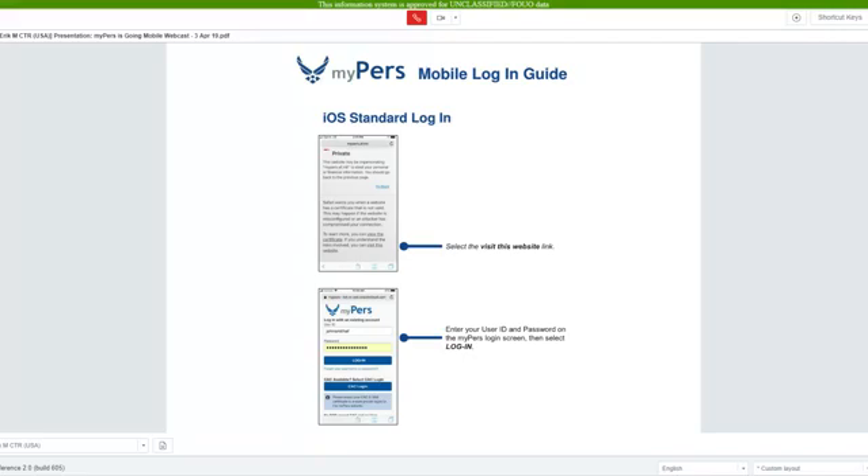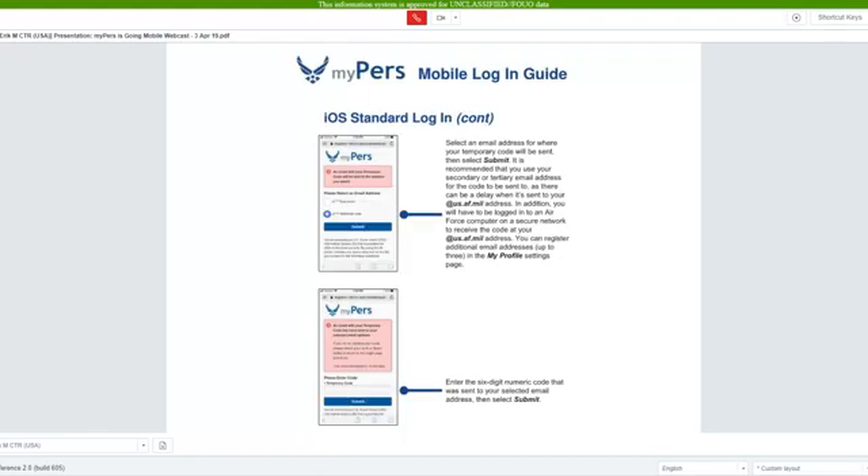When you reach the login screen, enter your user ID and password and select login. You will then be asked to send a PIN for your authentication to an email address. Please select your personal email address and not your af.mil email address. When you receive your six-digit PIN, return to MyPERS, enter the PIN, and select submit.